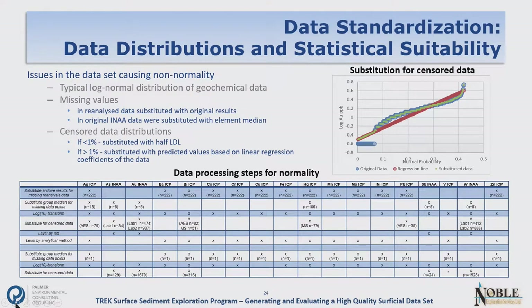The next part of data standardization is data distributions and statistical suitability — essentially, are the numbers suitable for analysis? This boils down to the normality of data distributions, since a lot of analysis requires some normality to accurately describe measures of central tendency and percentile breaks. Most geochemical data is log-normally distributed to start with, so you basically have to log everything. One issue we ran into with the historical dataset was missing values — about 222 archive samples didn't have enough material left to reanalyze, so we substituted the original data, which introduced variation because those methods differed from the new ones.